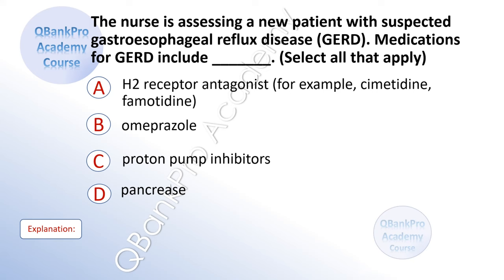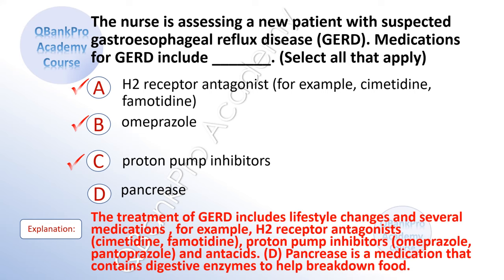The nurse is assessing a new patient with suspected gastroesophageal reflux disease. Medications for GERD include — select all that apply. A. H2 receptor antagonists, for example cimetidine and famotidine. B. Omeprazole. C. Proton pump inhibitors. D. Pancrease. The correct answer is A, B, and C. Explanation: The treatment of GERD includes lifestyle changes and several medications, for example H2 receptor antagonists such as cimetidine and famotidine, proton pump inhibitors such as omeprazole and pantoprazole, and antacids. Pancrease is a medication that contains digestive enzymes to help break down food.